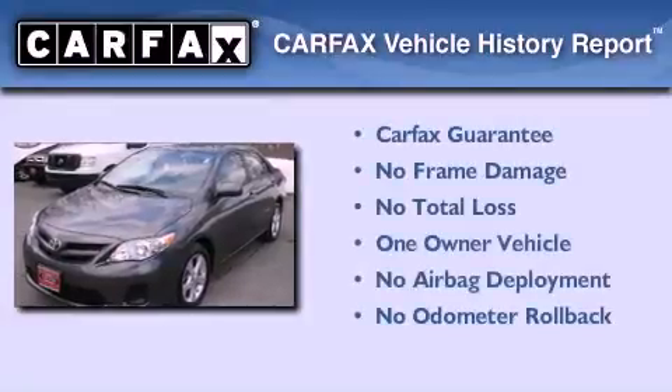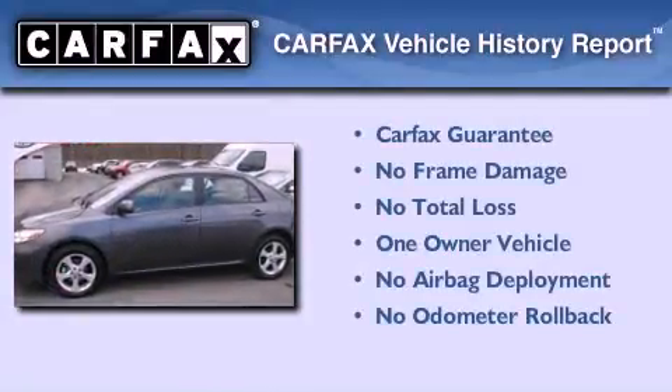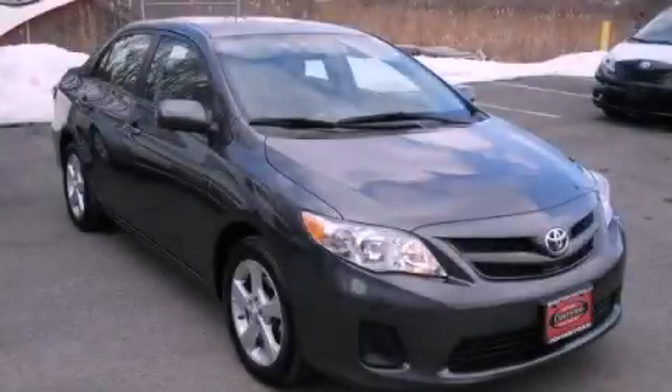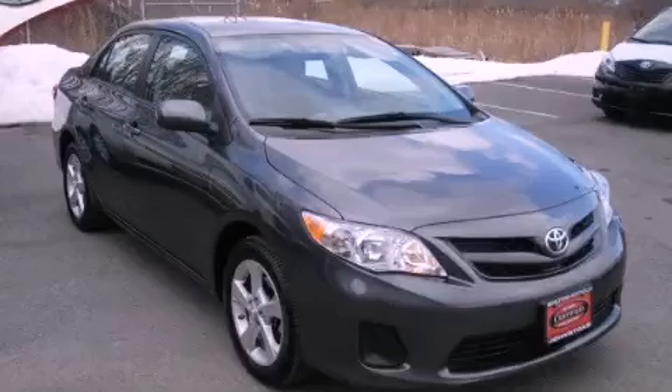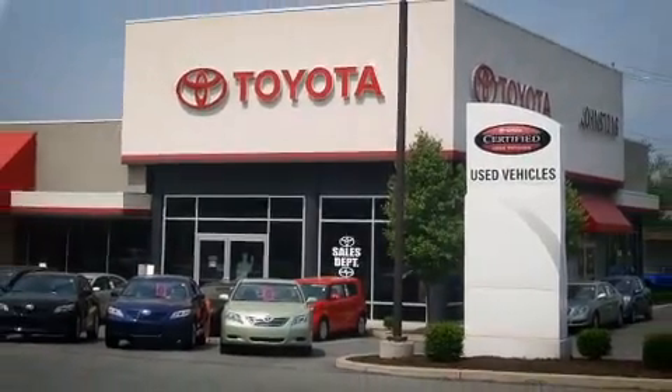This sedan has had only one owner, and it qualifies for the Carfax Buyback Guarantee. Please call us today for more information on this great vehicle. I got my Toyota at Johnston's Toyota.